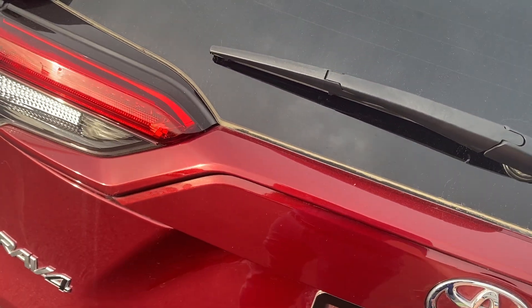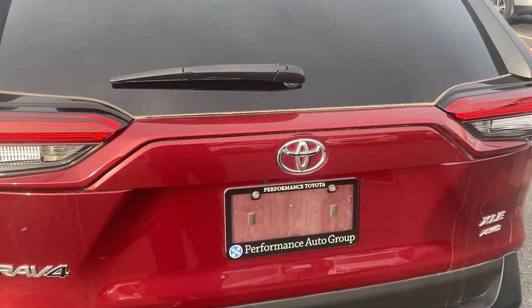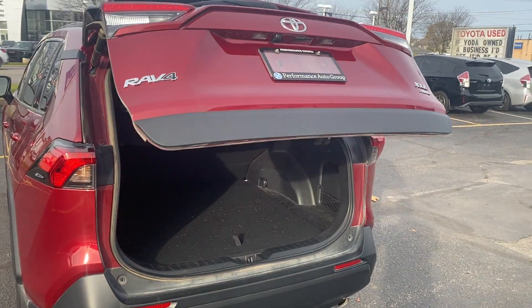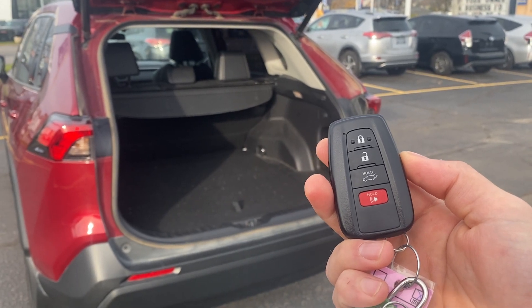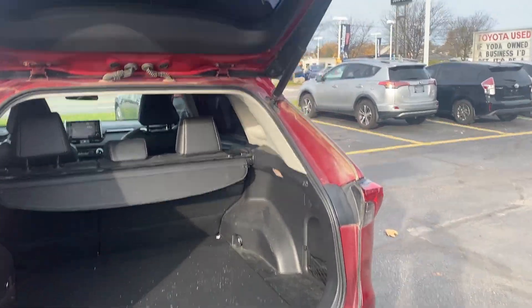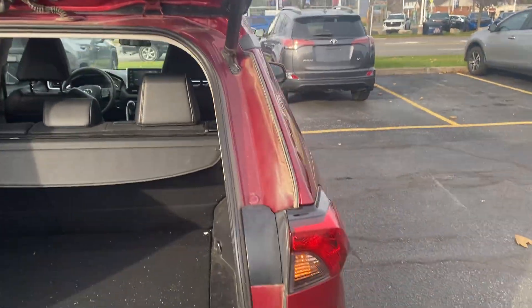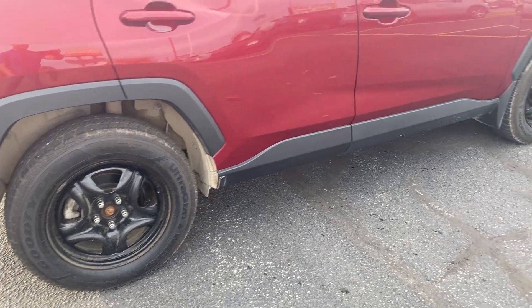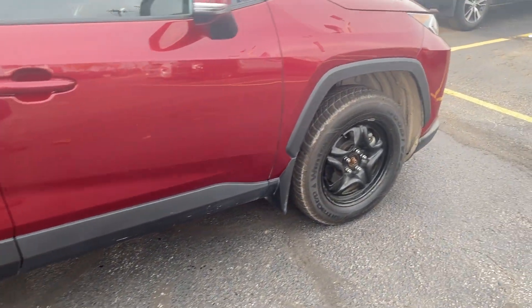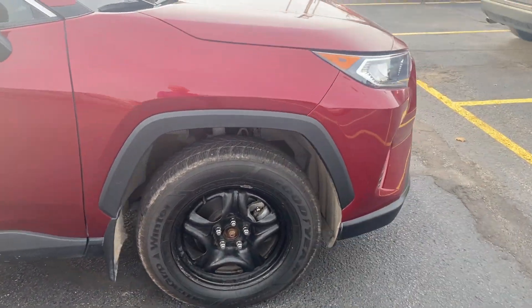With the XLE Premium package, you do have the benefit of the power liftgate. This model also comes equipped with the Smart Key system. The OEM factory rim size is 19-inch with a nice high-gloss polished finish to it.